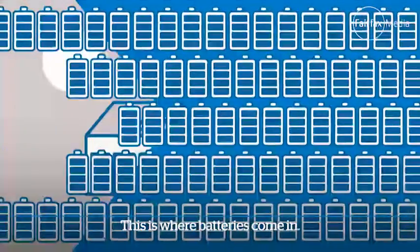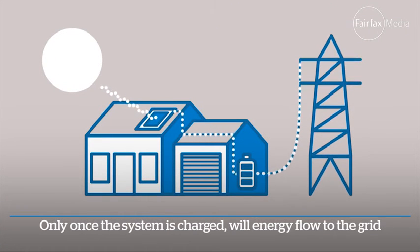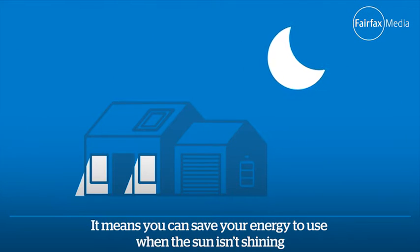This is where batteries come in. If you install a solar storage system, any spare power will flow to your battery. Only once the system is charged will energy flow to the grid. It means you can save your energy to use when the sun isn't shining.